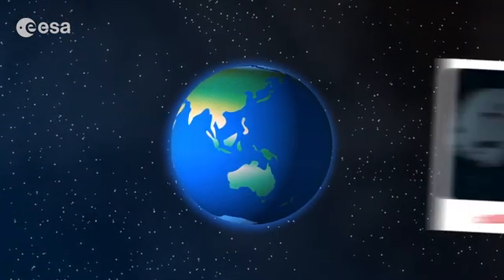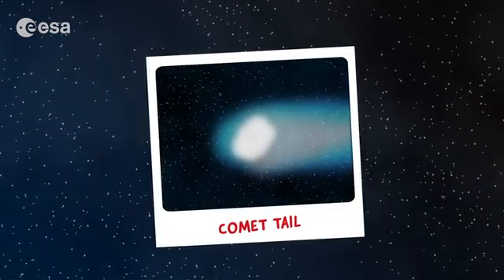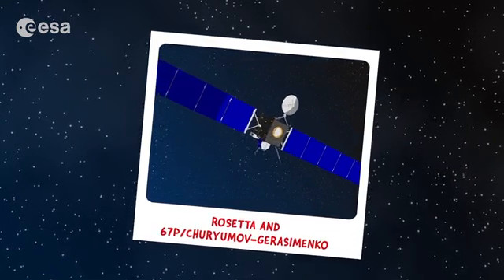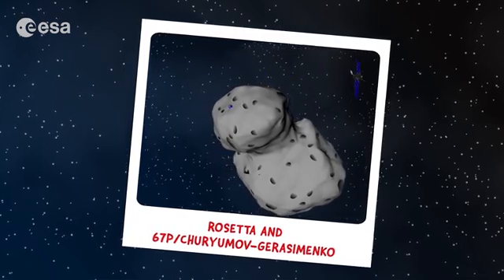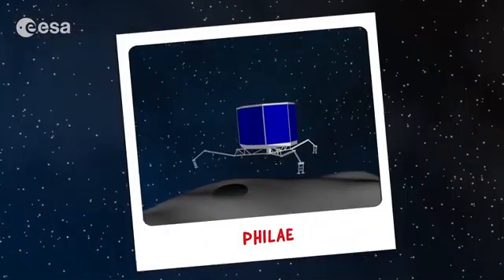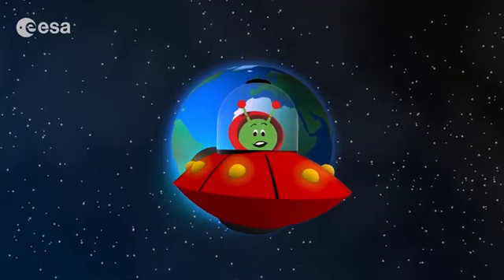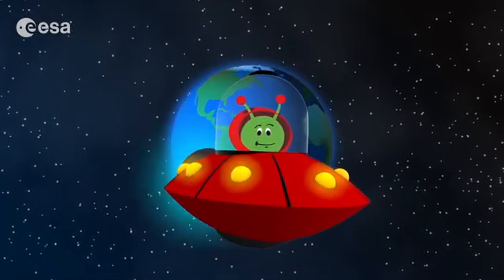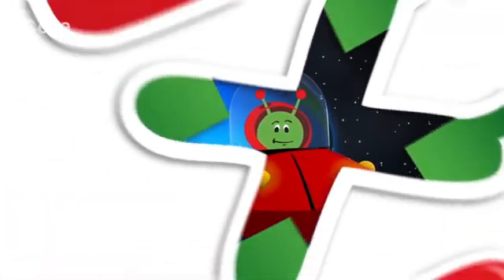Rosetta is helping scientists find out if water in the oceans and the seeds of life were carried to Earth by comets. So we followed a comet and saw its tail form and grow as it got closer to the sun. We also found out about an amazing space mission, Rosetta — the first spacecraft ever to fly alongside a comet — and Philae, the first to attempt to land on it. Soon we will be closer to knowing if comets brought water and helped start life on Earth. How exciting!